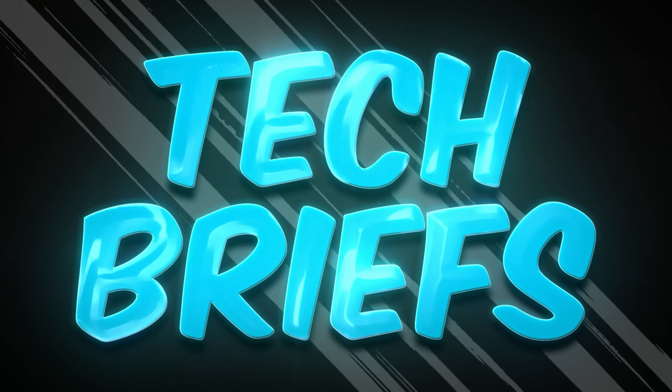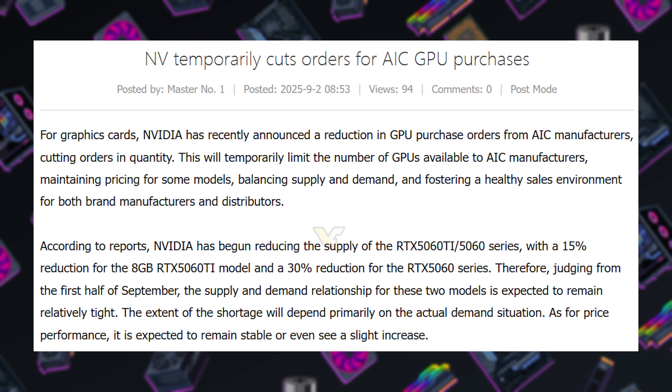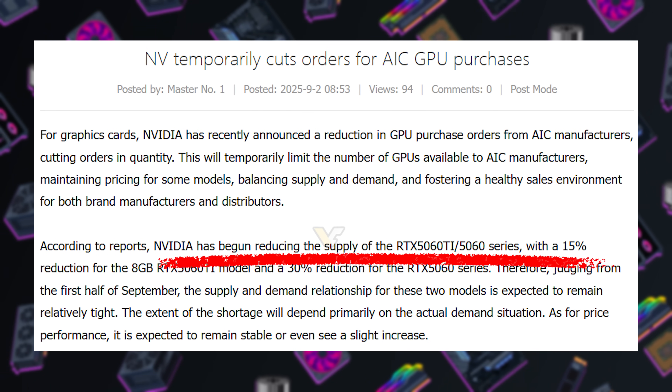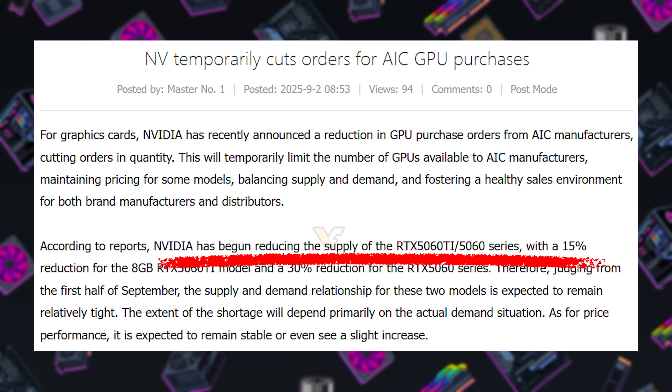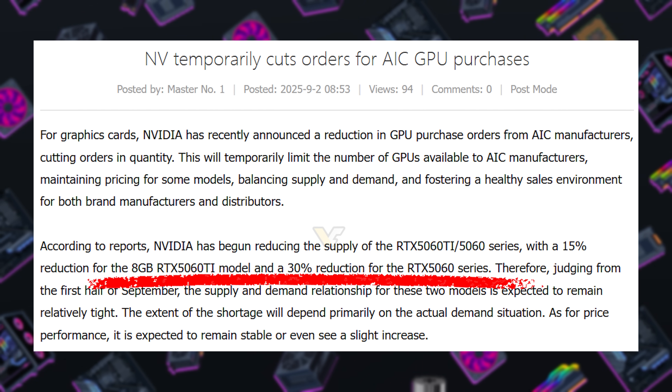As vaguely alluded to in the intro, this week we're doing the show tech brief style, so buckle up. Starting with some Nvidia rumors sourced from the board channel's forums. Likely thanks to the enthusiast community's lack of enthusiasm for 8GB graphics cards in 2025, it is said that Nvidia will be reducing the supply of RTX 5060 Ti 8GB by 15% and the RTX 5060 8GB by 30%. Word spread regarding 8GB inadequacy, and demand was weaker than expected in the first half of this year.